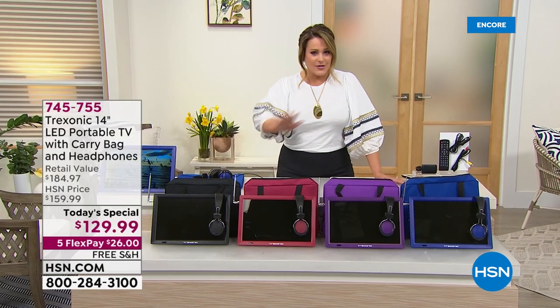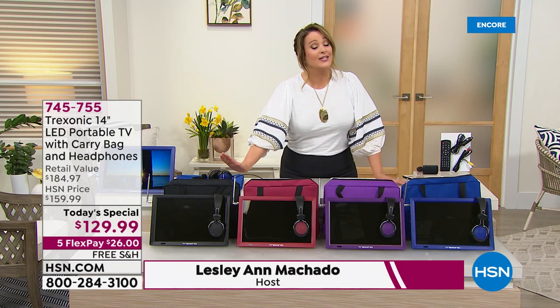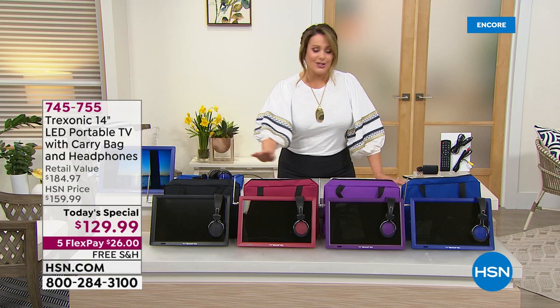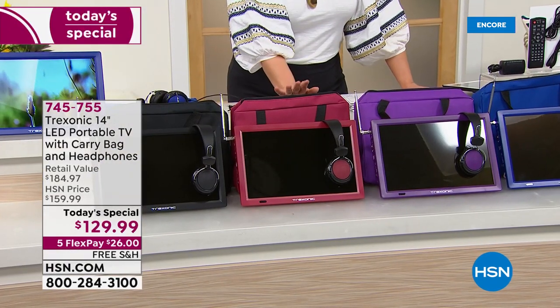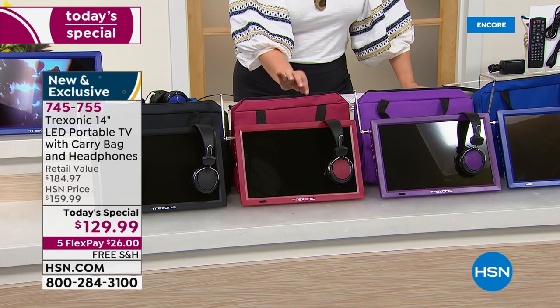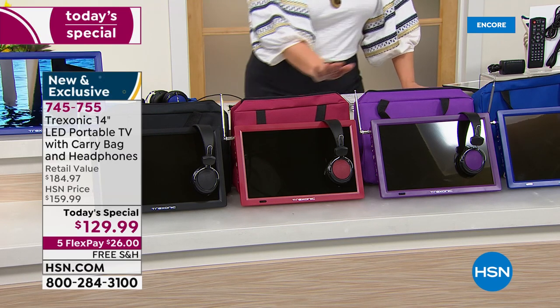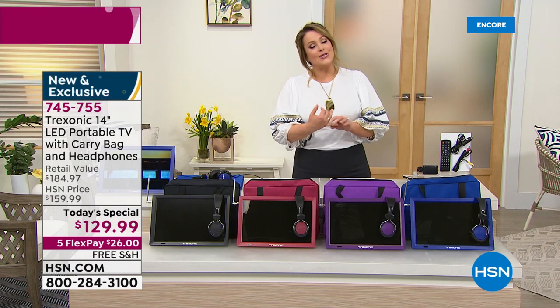We've got the black — every time we've brought it on it exceeds all expectations, everybody loves this portable TV. The red is the first time ever in colors and my most limited option, so if you want it please place your order tonight because it will be the first to go. It's been the most popular since midnight. We also have it in purple and blue.